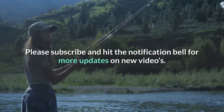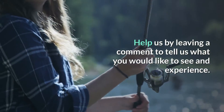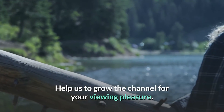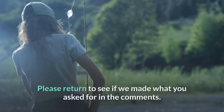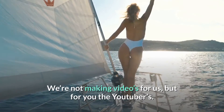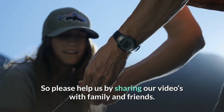Please subscribe and hit the notification bell for more updates on new videos. Help us by leaving a comment to tell us what you would like to see and experience. Help us to grow the channel for your viewing pleasure. Please return to see if we made what you asked for in the comments. We're not making videos for us, but for you the viewers. So please help us by sharing our videos with family and friends. Thanks for watching.